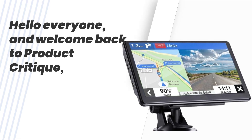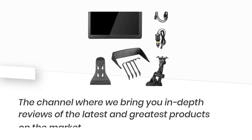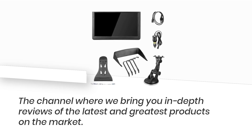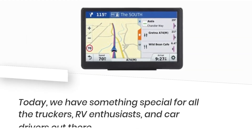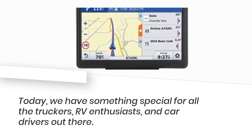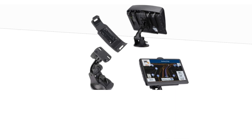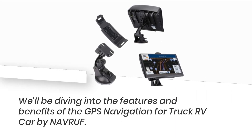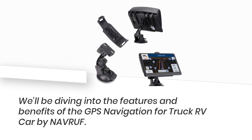Hello everyone, and welcome back to Product Critique, the channel where we bring you in-depth reviews of the latest and greatest products on the market. Today, we have something special for all the truckers, RV enthusiasts, and car drivers out there. We'll be diving into the features and benefits of the GPS Navigation for Truck RV Car by NAVRUF.